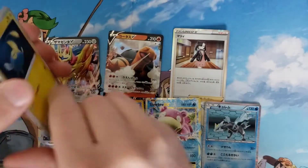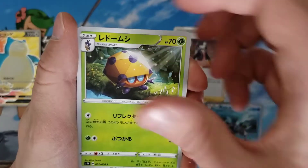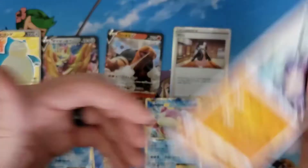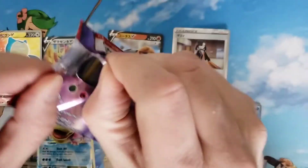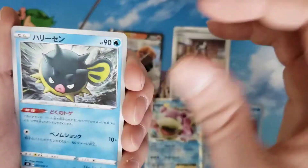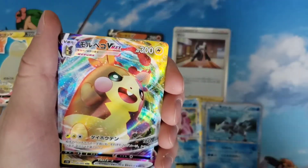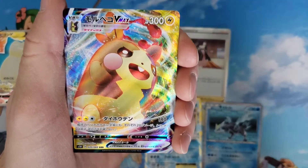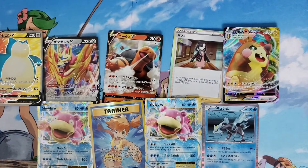Two more packs of Shield, then we'll go back to Evolutions and close off the video with Psycho Drive. Last pack of Shield — can we get the rainbow Marnie? Full art Morpeko — that's pretty sweet. No Marnie today, but I plan on trying again and again until we hit something.